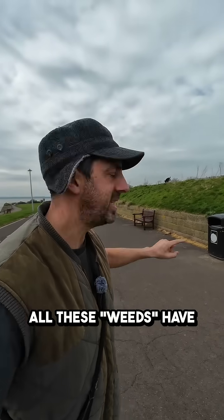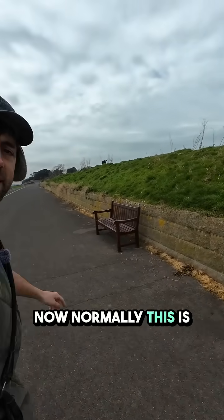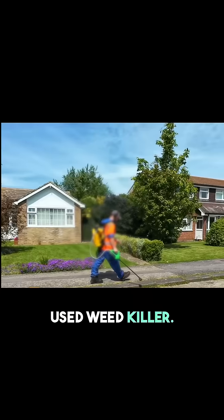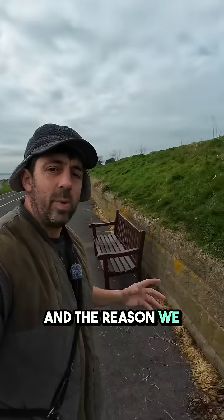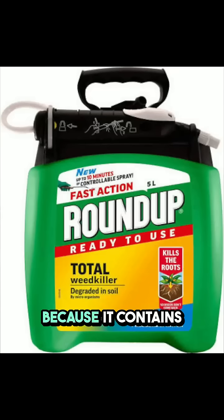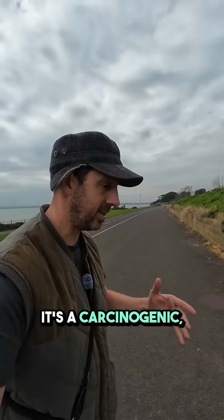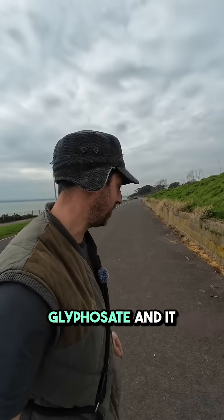Can you see where all these weeds have been killed off just down here along this wall? Normally this is a horrible sight — it's a sign to panic because they've used weed killer. Look at all that lot down there. The reason we hate it when they use weed killer is because it contains a chemical called glyphosate, which is linked with cancer. It's a carcinogen, linked with infertility — it's a dangerous chemical and it shouldn't be sold.